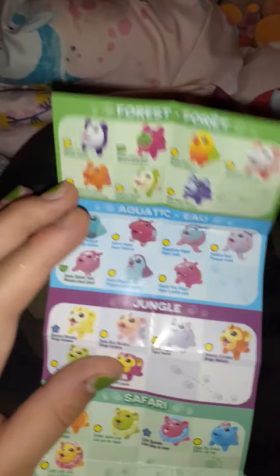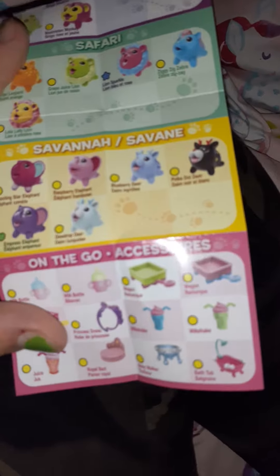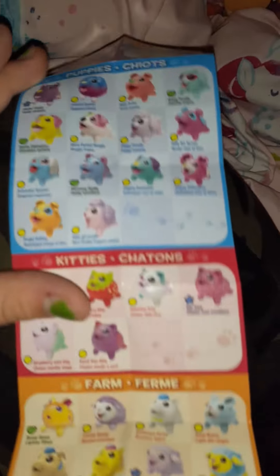First I'm gonna show you guys the checklist. There's a whole bunch of pets you can get, look at that, and little accessories. On the back side there's a bunch more. So I wonder what the rarities are — yellow means common, green means rare, and purple means super rare.